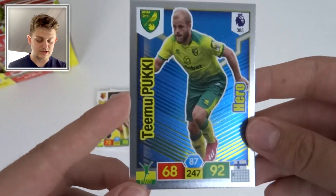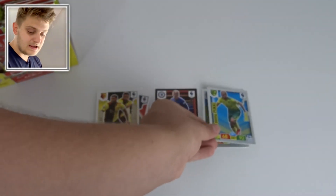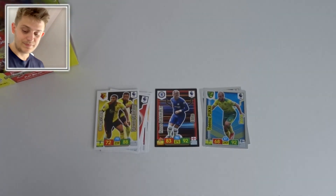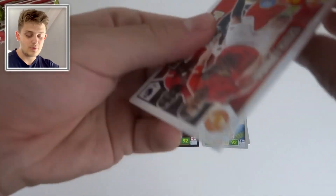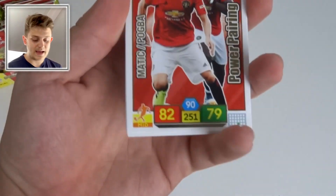The Hero card in this pack is Teemu Pukki of Norwich — 92 attack — fantastic, banging in the goals so far for the Canaries on their return to the top flight.